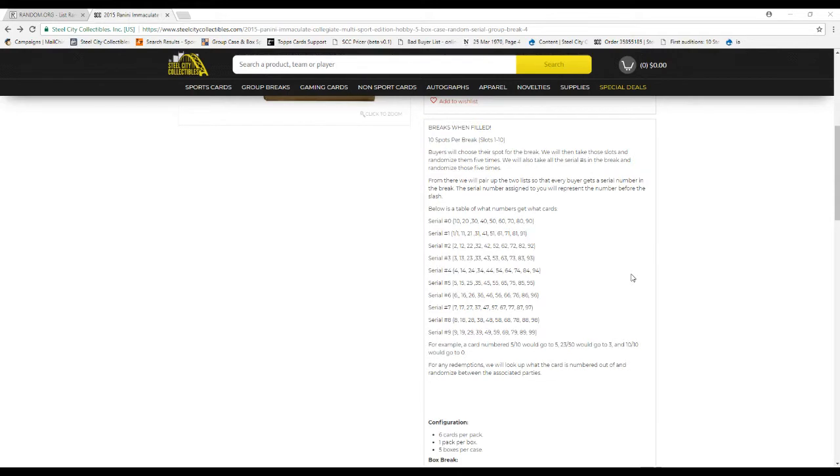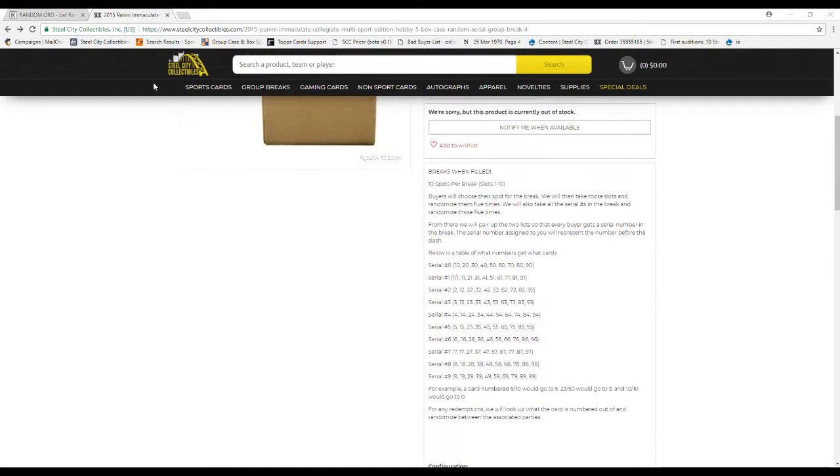Below the table of what numbers get what cards — let's say a card is 5 of 10, it'll go to 5; 23 of 50 goes to 3; 10 of 10 goes to 0. Any redemptions, we'll put the card out and randomize between those parties.